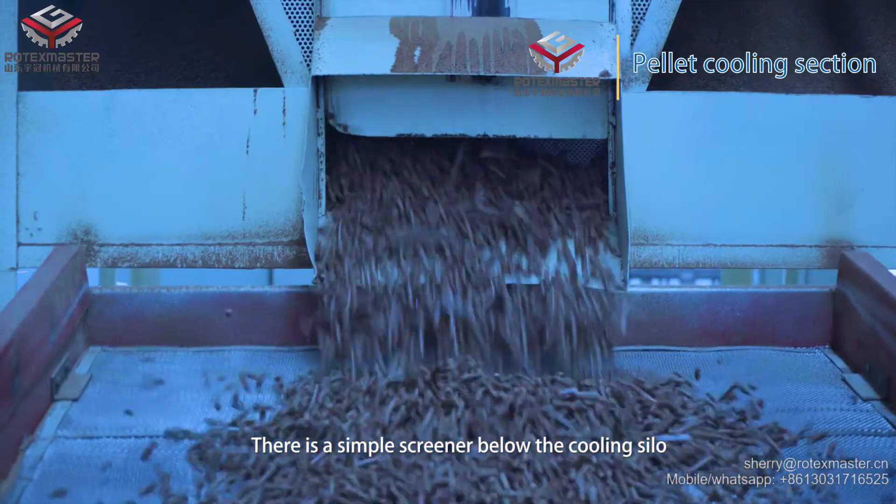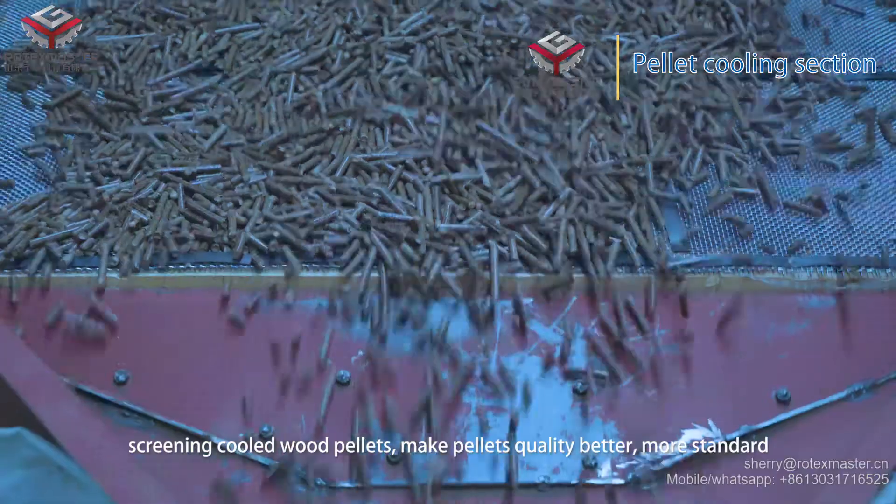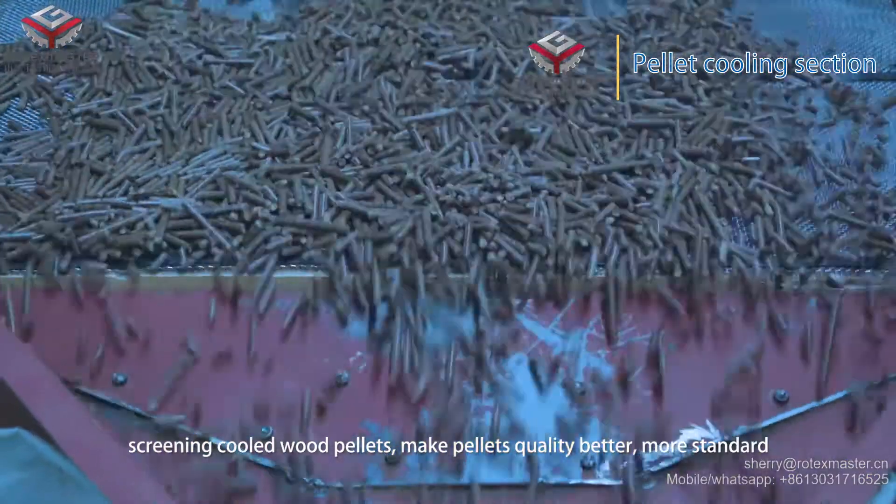There is a simple squirner below the cooling silo. The squirning curl tools the pallet to make pallet quality better and more standard.